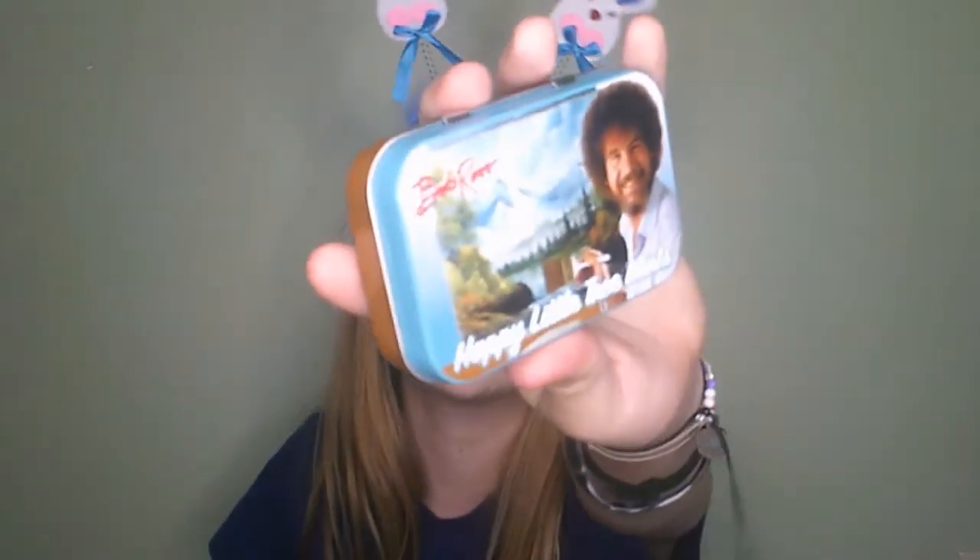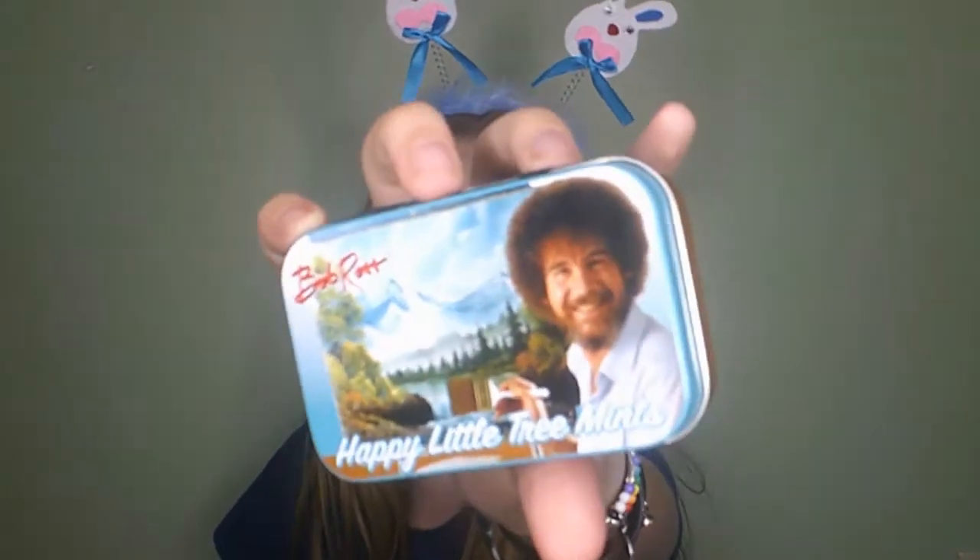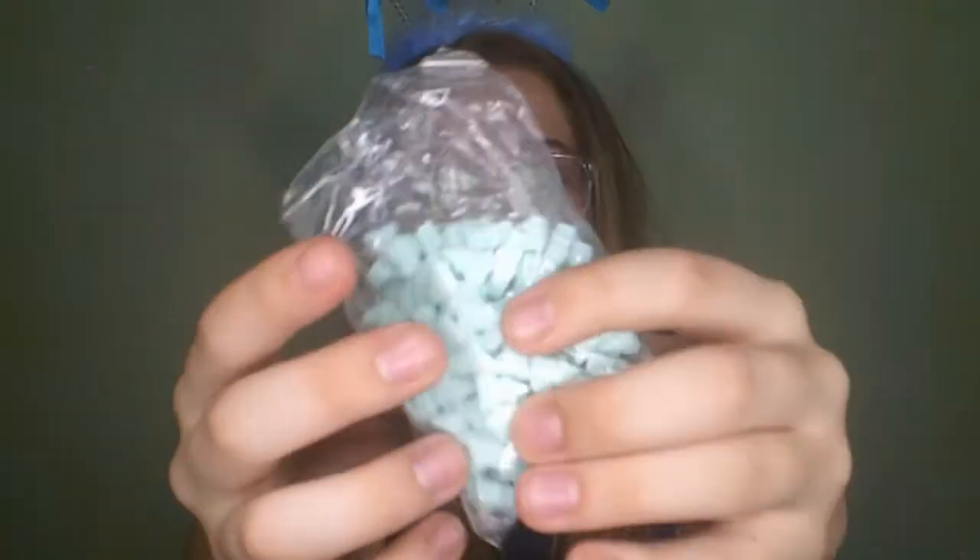Are these happy little tree mints — they're Bob Ross mints and I literally love these so much. I thought they were just going to be regular mints but they're little trees and I love these so much.